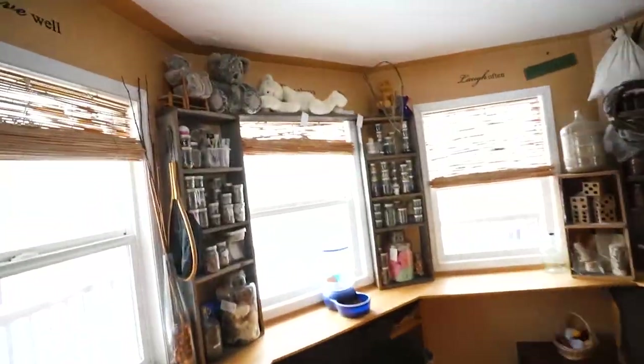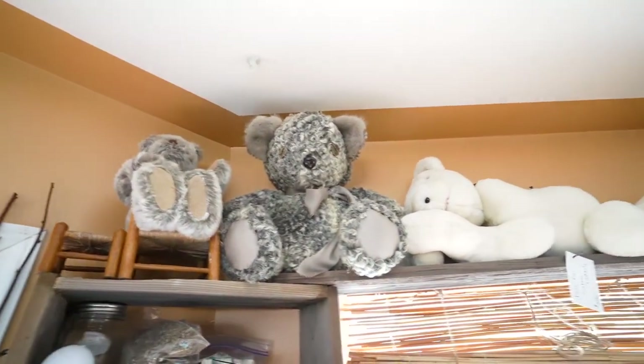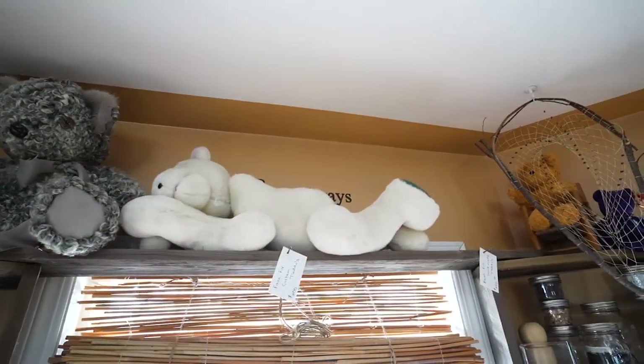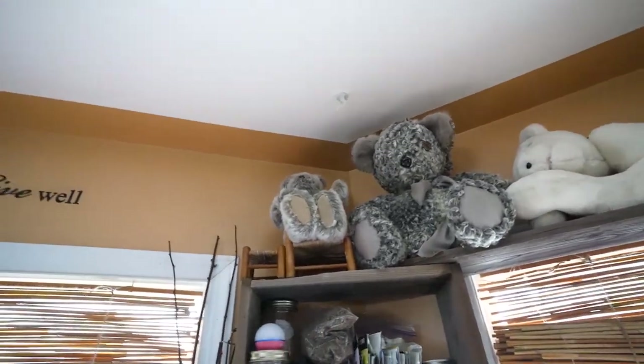So we're back in the house and we're getting ready for a teddy bear making class. Tara puts on different classes during the winter. It's a small class today — there were supposed to be three, but because of the weather only two people are showing up.